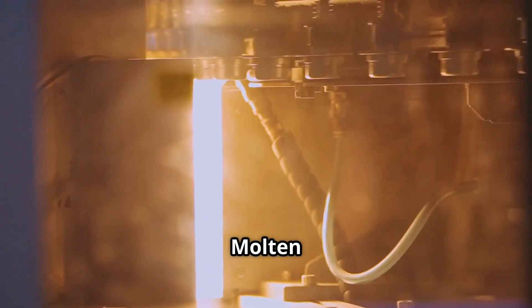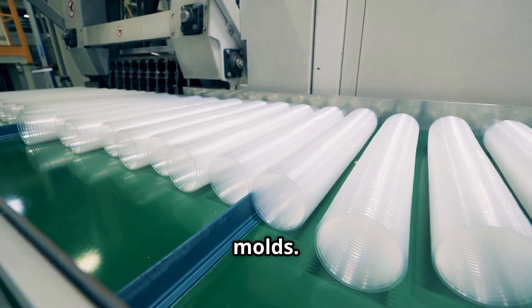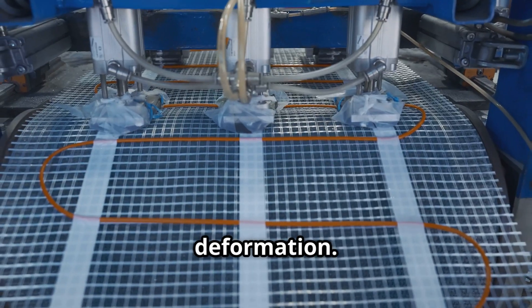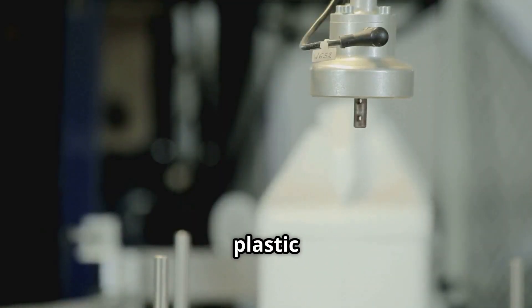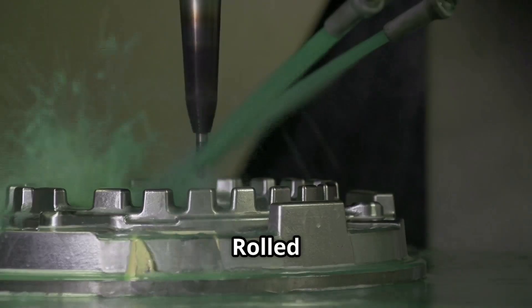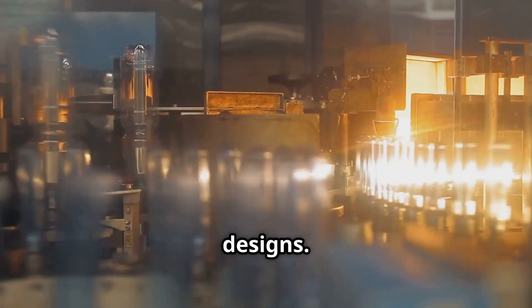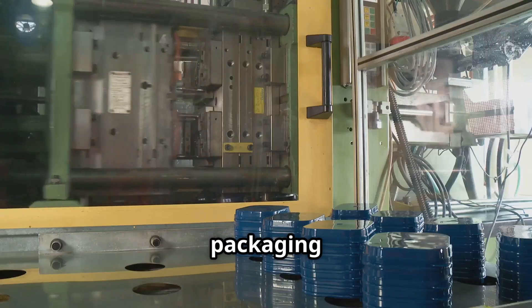Machines at work: molten plastic is moulded into cup shapes, then cools and solidifies in the moulds. Cooling systems ensure even heat distribution, and proper cooling prevents deformation. Faster cooling increases production speed. Excess plastic is trimmed for a clean finish, and rolled rims add strength and comfort. Final touches include printing designs, and quality control ensures perfect cups are ready for packaging and shipment.